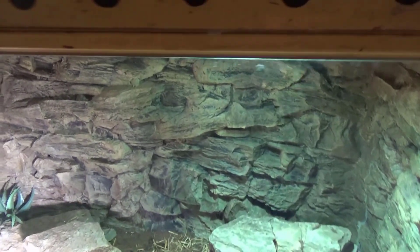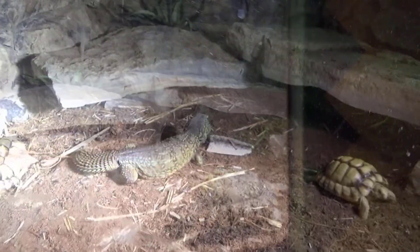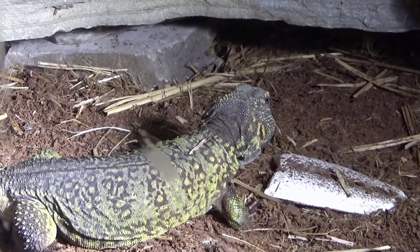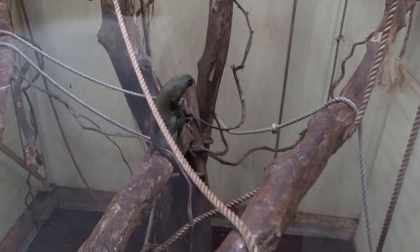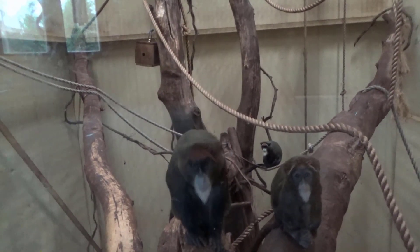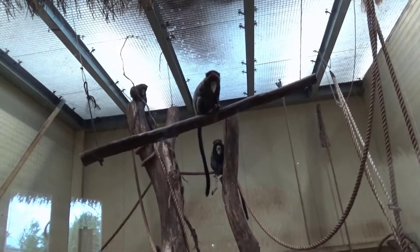Here we have the little cart that has the Egyptian tortoise and the Bell's dab lizard — I love the terrarium in a car! It's a fun, different take on a terrarium that I've not really seen before. And here we have all the De Brazza's monkeys — they were inside. Monkey business ensues. It's really cool that you're up in the trees with them in a way — they were very curious.